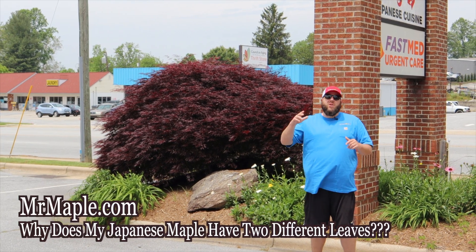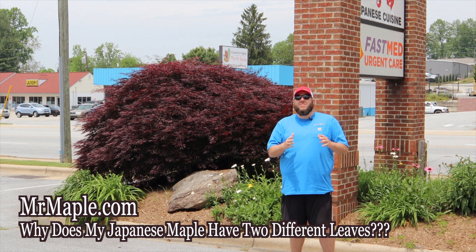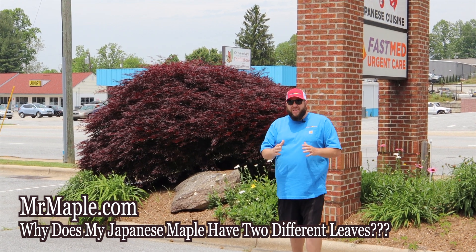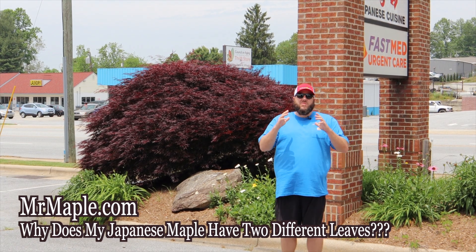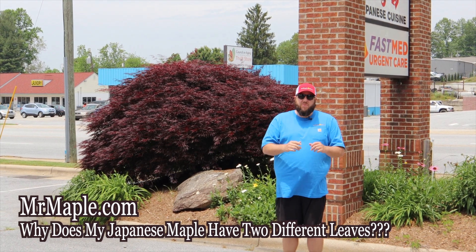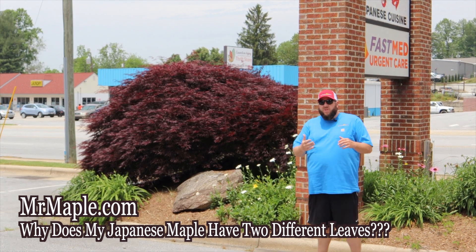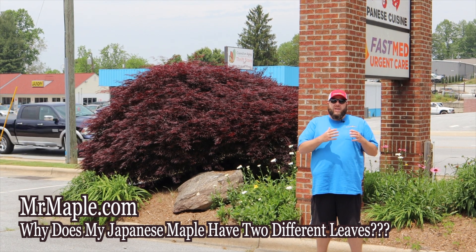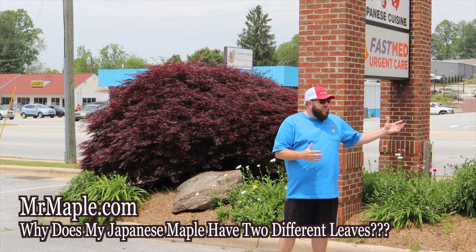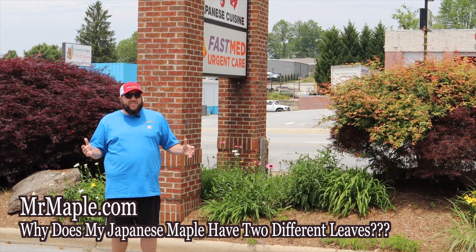Hey guys, welcome to the Mr. Maple Show. I'm Matt. Today's episode is Mr. Maple News, live on the scene. We're here in a parking lot in front of Firehouse Subs on the Spartanburg Highway to discuss what the heck is going on with this Japanese maple. The tree behind me here is a gorgeous Japanese maple — probably a Tamukeyama or something like that — showing exactly what you're looking for in a lace-leaf Japanese maple.